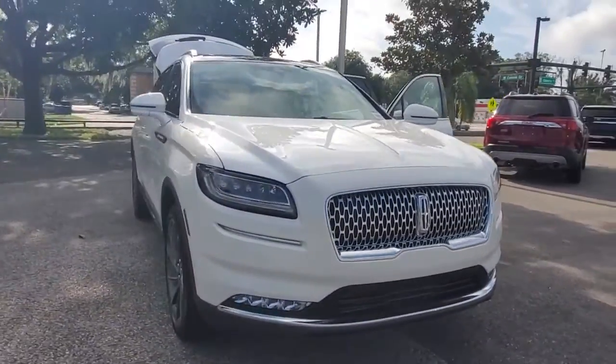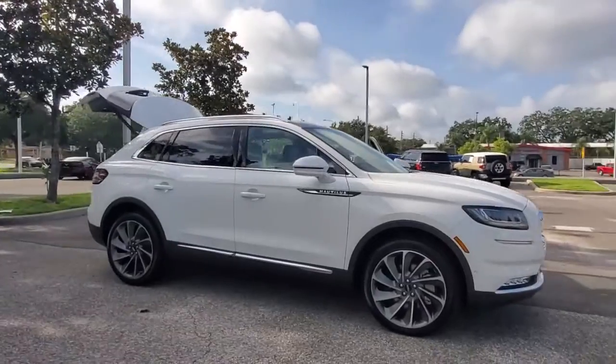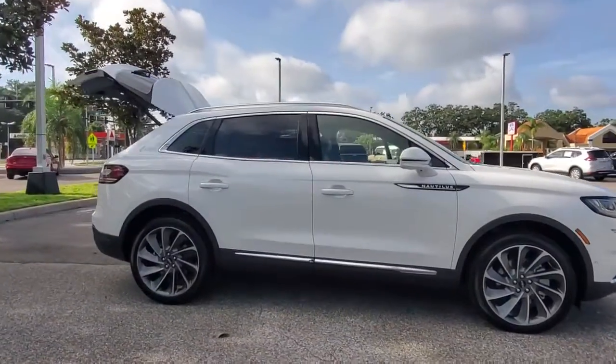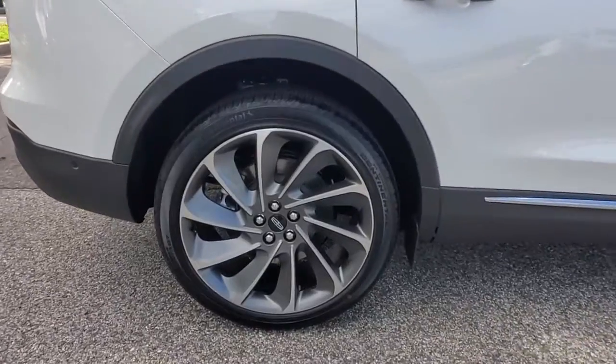Get into the 2021 Lincoln Nautilus. Make every drive count in this comfortable, capable Lincoln Nautilus, the mid-size two-row crossover that brings you the luxury of a sedan in an SUV.